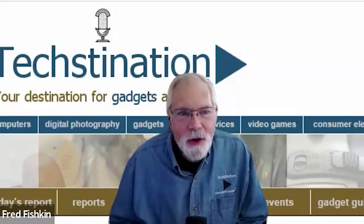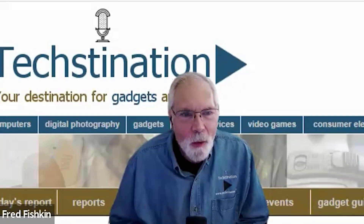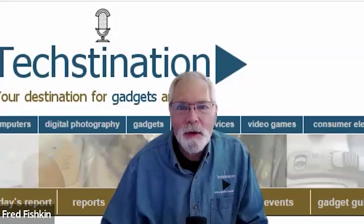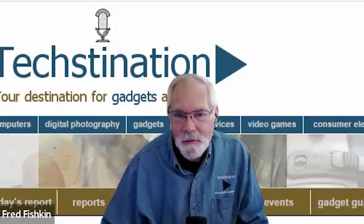So where can people go for more information and to order? You can go to canopy.security — the pre-order is open now. You can also find us as Canopy Security on all the major social media accounts. Again, that's canopy.security. Sam Harris, thank you for spending time with us. Thank you, Fred.